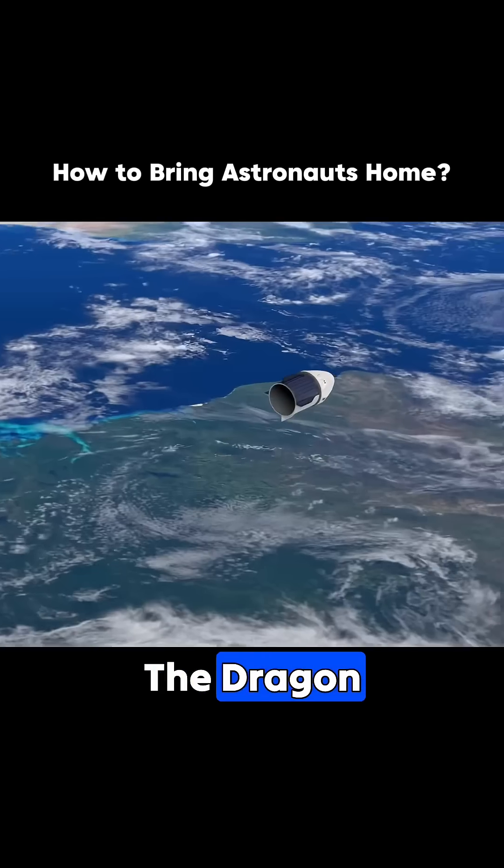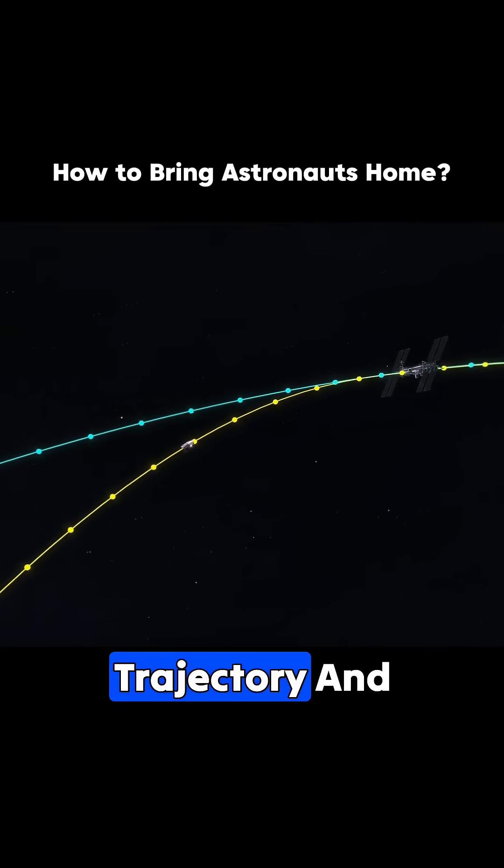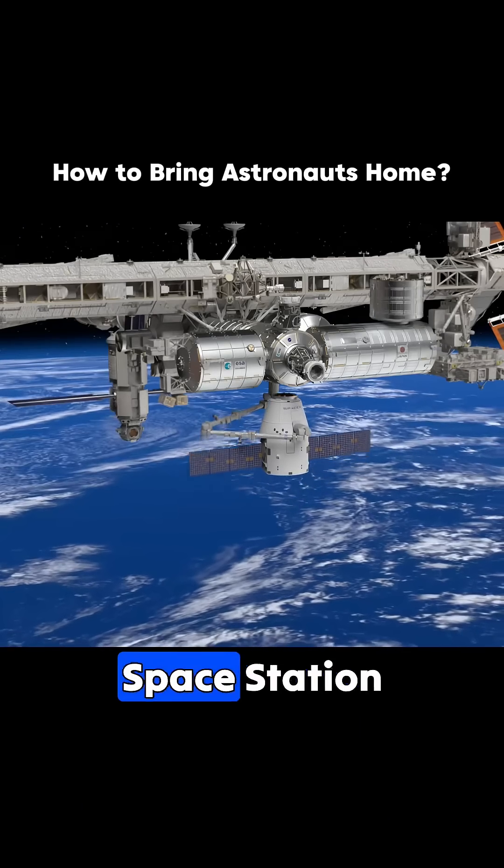Meanwhile, the Dragon capsule continues into space, using small thrusters to adjust its trajectory and dock with the International Space Station.